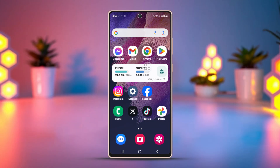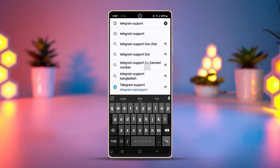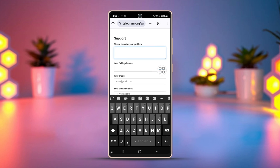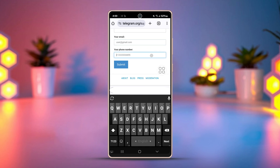Solution: Contact the support center of the Telegram team. Open the Chrome browser app on your phone. Type 'Telegram support' on the search bar or go to the provided link. Then describe your problem and enter your email and phone number using your country code according to the on-screen instructions. Finally, tap the Submit button. The support team will then contact you through email or the given phone number.